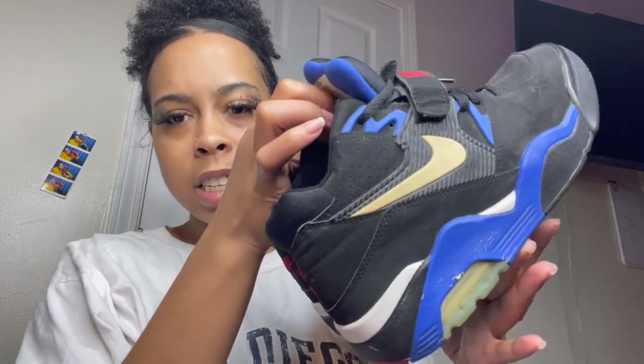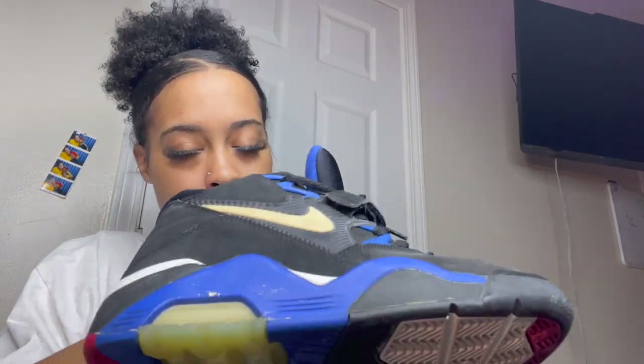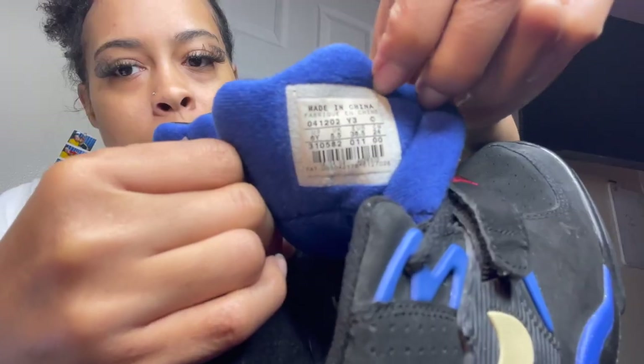I also got these Nikes. I don't know what kind they are — so for all you sneaker heads, I don't know what they are. I got these for $9 and they're in a size 6Y. That's all I got from Goodwill. Now, this is the bag right here from Play-Doh's Closet.